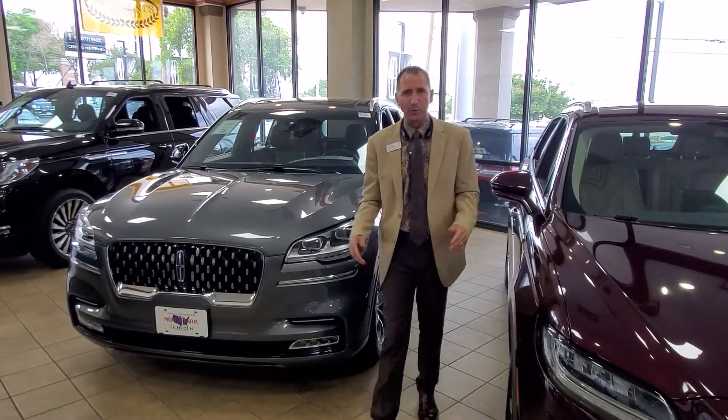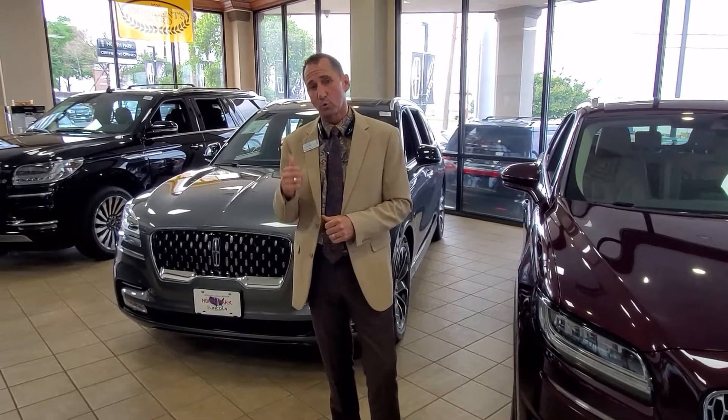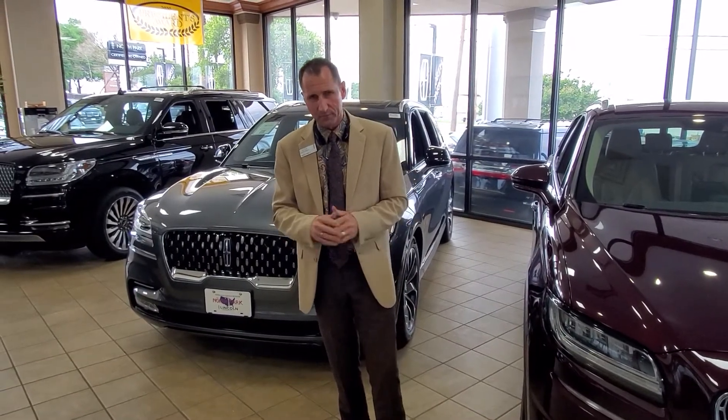Hi there, my name is Casper. I'm here at North Park Lincoln in San Antonio, Texas. I wanted to show you a Grand Touring Aviator — phenomenal vehicle.